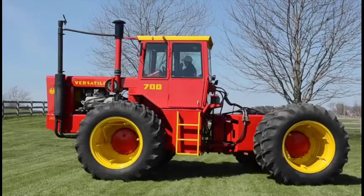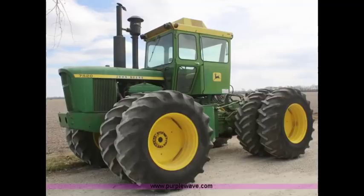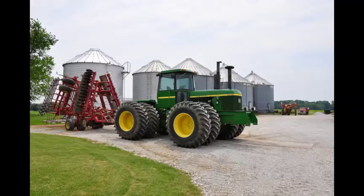Another similar competitor would be the John Deere 7520. It was only produced four years, from 1972 to 1975, with similar horsepower — 160 at the drawbar. I have to believe its production was cut short when John Deere came out with the 8430 and the 8630.